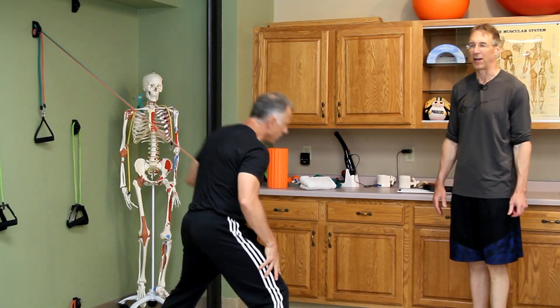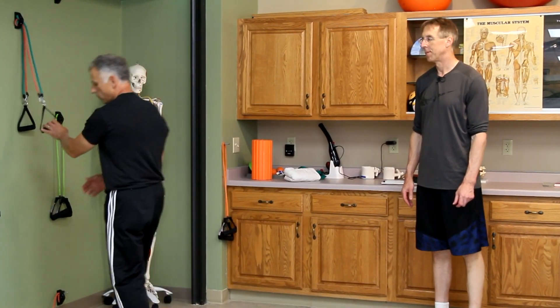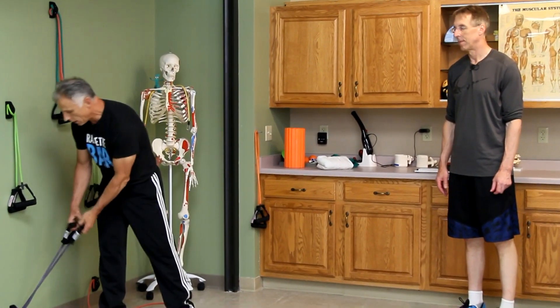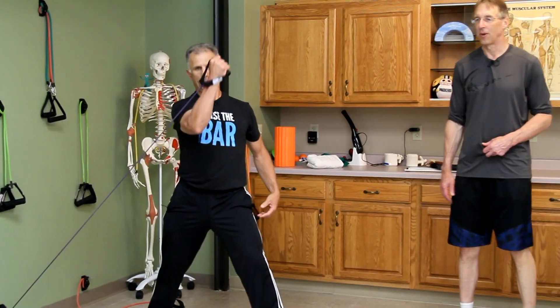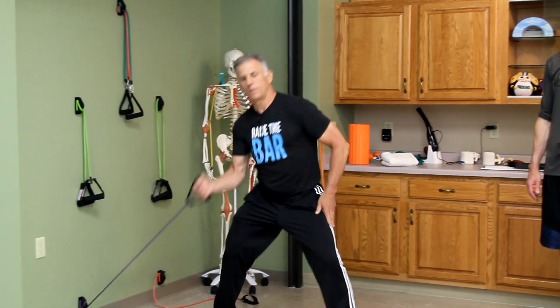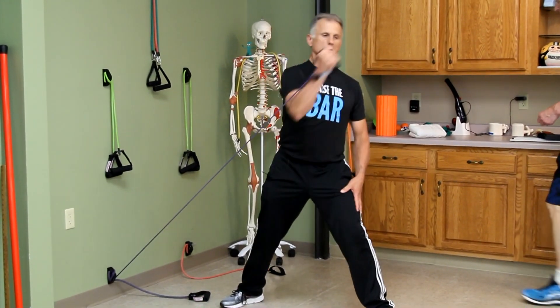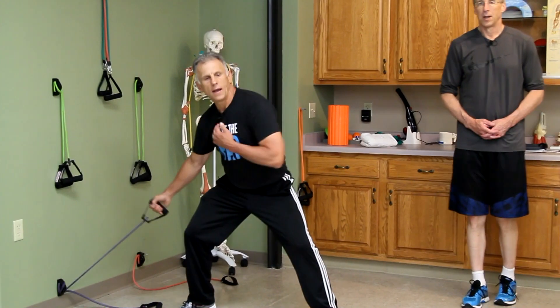Then we do the same thing on the other side to get those lower fibers. Next, you also want to make sure you get the upper fibers — take the band from the lower level. Your muscles are going to be sore! I'm going to get a workout today. I did this yesterday and I'm going to do it tomorrow too — I usually take Tuesdays off and do other things. Three sets of ten is what I like to do.